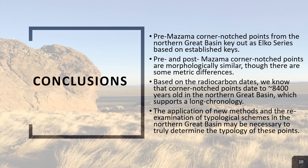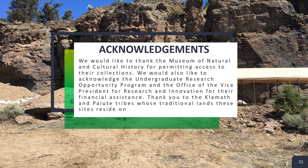In our conclusions, we found that pre-Mazama corner notch points from the Northern Great Basin keyed out as Elko-Series based on established keys. In general, pre- and post-Mazama points are morphologically similar. Based on the retrieved radiocarbon dates, we were able to confirm that corner notch points date to approximately 8,400 Cal BP in the Northern Great Basin, which supports a long chronology. In the end, we understand that new methods and re-examination of typological schemes in the Northern Great Basin may be necessary to truly determine the typology of these points.